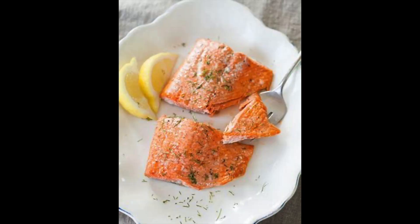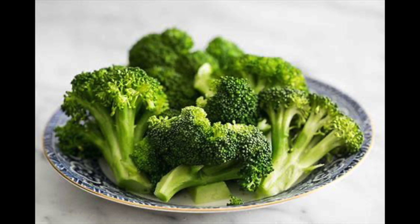Last meal of the day — we'll have another 6 ounces of meat. I got salmon here and some steamed broccoli.